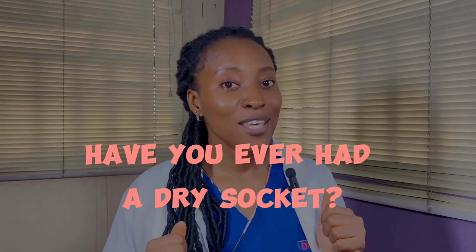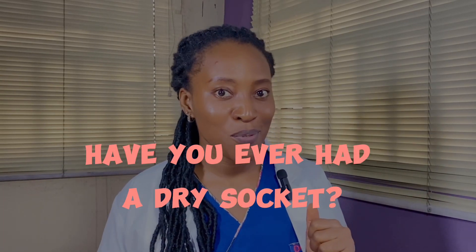So have you ever had a dry socket? If yes, let me know what your experience was like. I hope you found this video helpful. If you have any questions or comments, please leave them in the comment section. Please like, share, and subscribe so that you get notified when I post new videos, and I will see you in the next one.